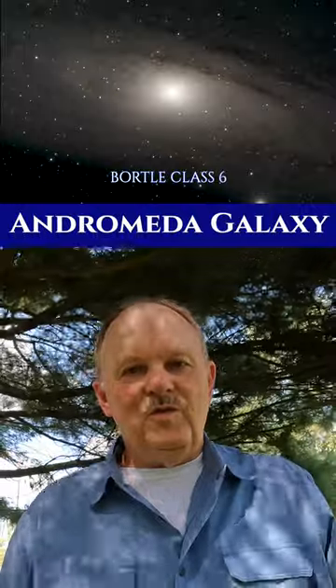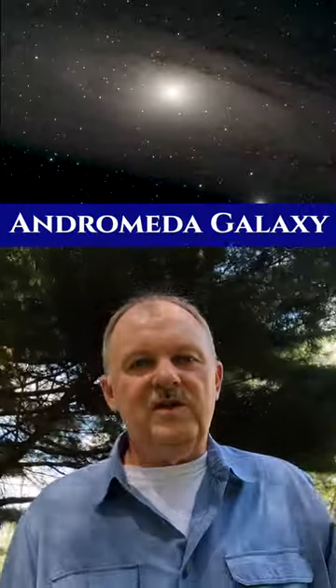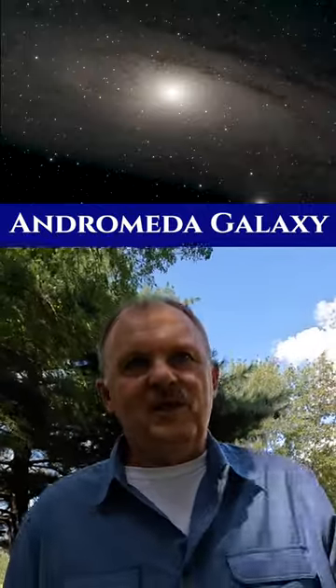kind of rewarding when you realize that even with not super expensive equipment — it's not cheap, but I definitely don't have top-end equipment — you can still capture some pretty decent images of some deep sky targets.